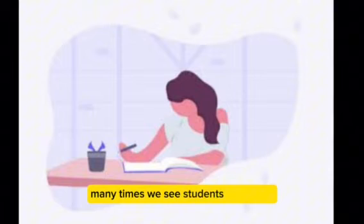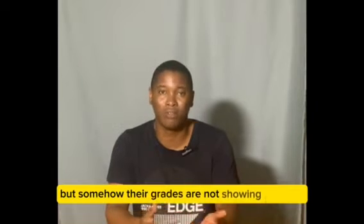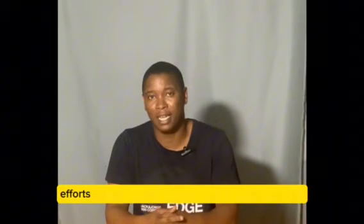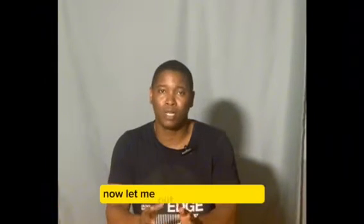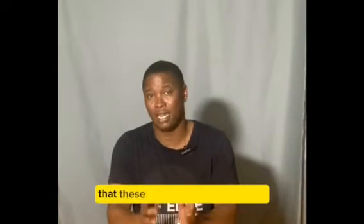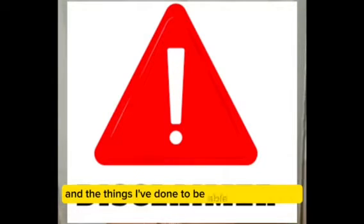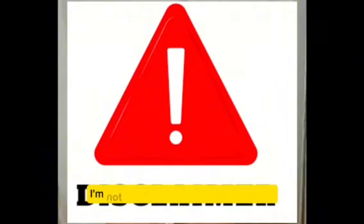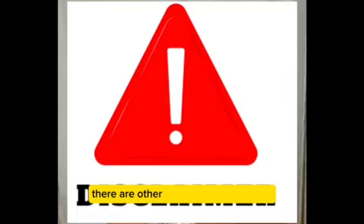Many times we see students struggling. It's not that they are not reading, it's not that they are not putting in the time, but somehow their grades are not showing forth the effort they have been putting into their studies, and this is a problem. Let me put out this disclaimer: these are just my own methods and the things I've done to be able to study better. I'm not saying it is the only method — there are other methods that can work.